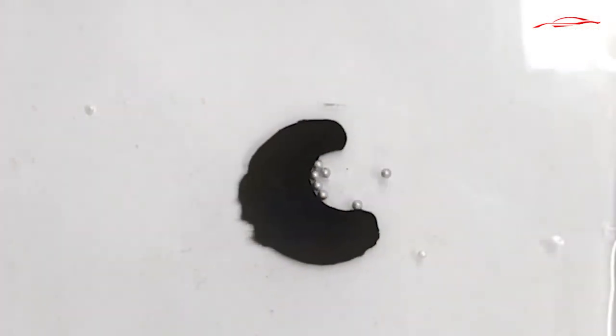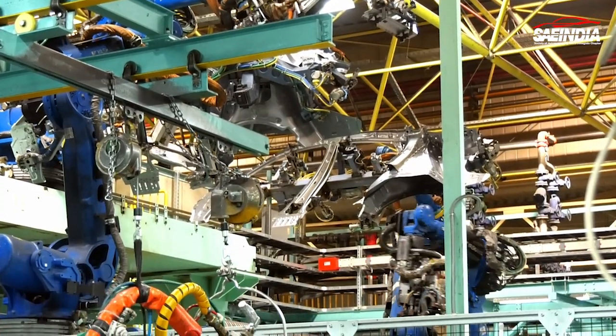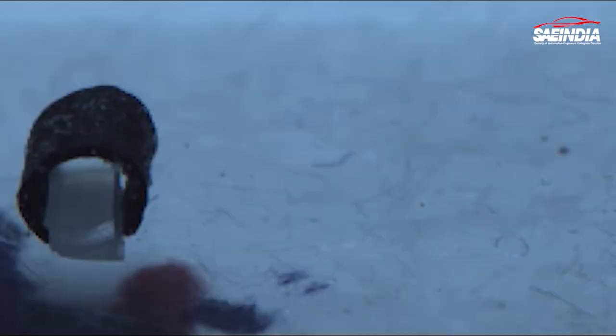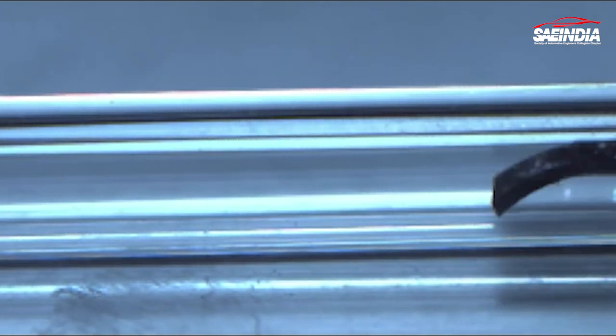By adjusting a magnetic field, the slime robot can fit into tight spaces, change into various forms, and even grasp objects like an octopus tentacle. This technology opens up a world of possibilities — imagine the potential applications of slime robots across various industries and fields.